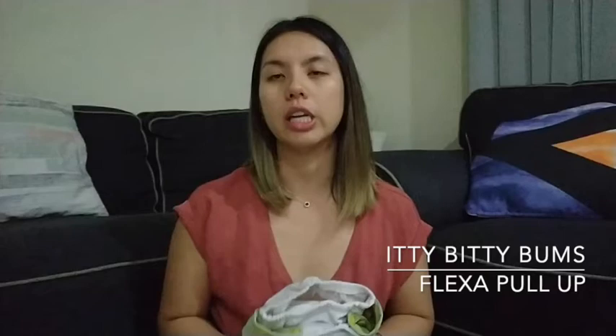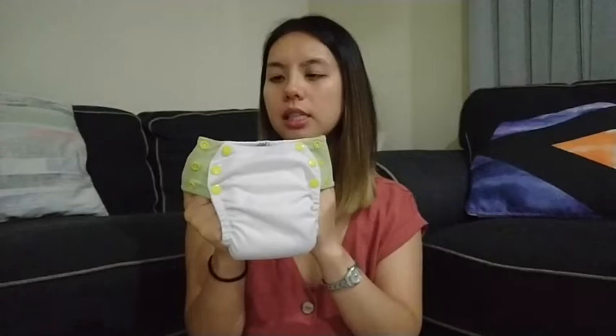The next one is the Itty Bitty Bums pull-up style nappy. These are sized nappies — I think we have the medium — and they do have adjustable waist straps. There are three columns of snaps so you can adjust your setting on each side, and just like a traditional pull-up nappy you can pull them straight up. The insert is pocket-style — it's a square that I fold into thirds and tuck into the pocket.